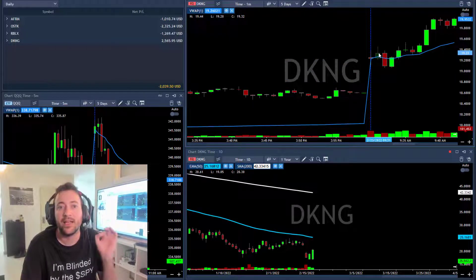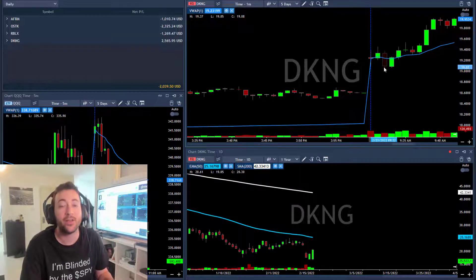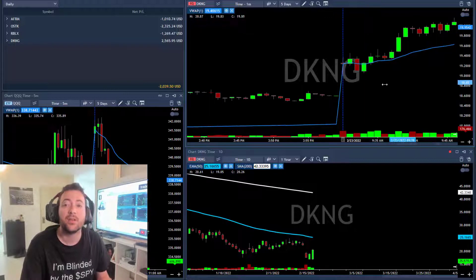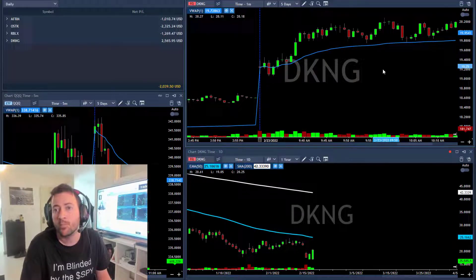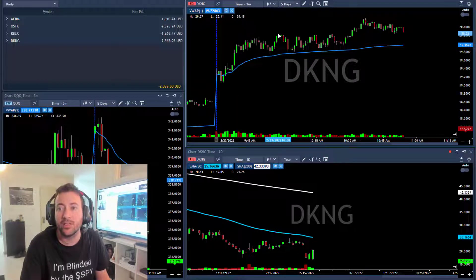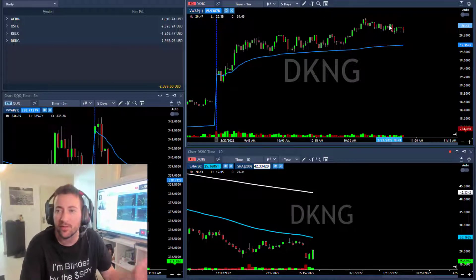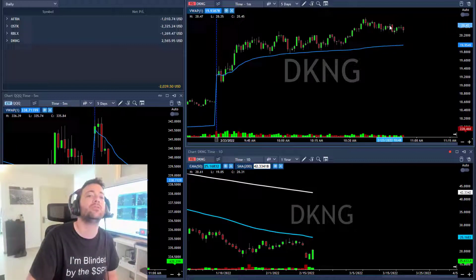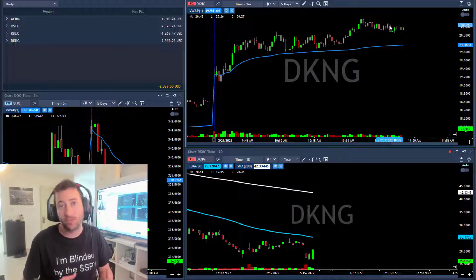When the market opened I posted DKNG for a long above the candle at 19.50, with a 20-cent stop loss. The stock moved down sharply, but I still believed it would move above 19.50, so I built my position. I took a first entry above 19.30, added above 19.50, took my first target at 19.82, then another target above 20. I closed everything around 20.40 — DKNG finished at about +$2,500, more than three risk units.